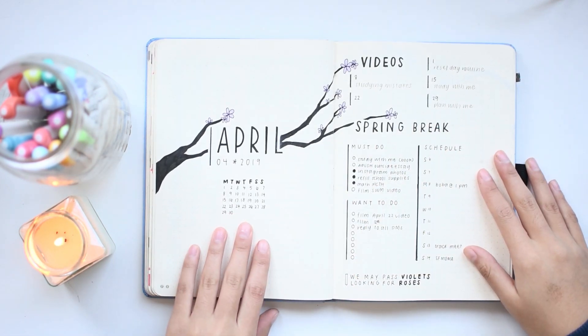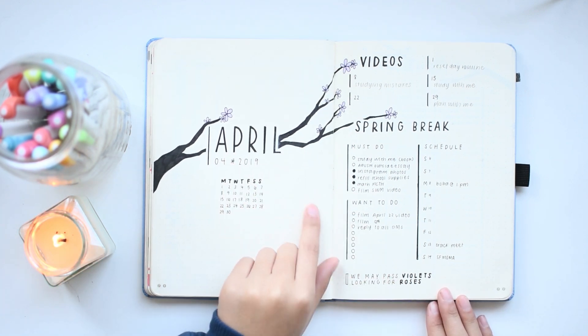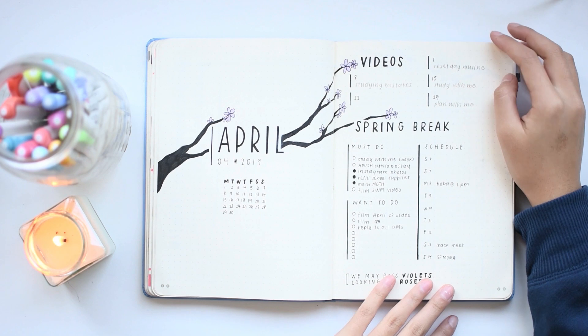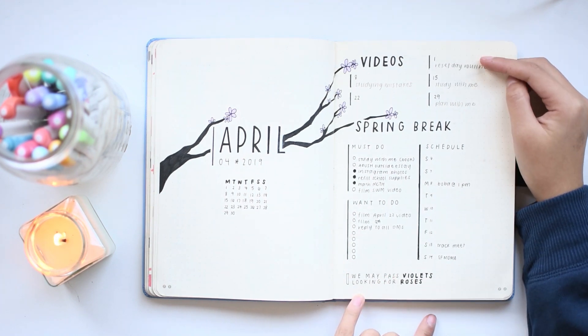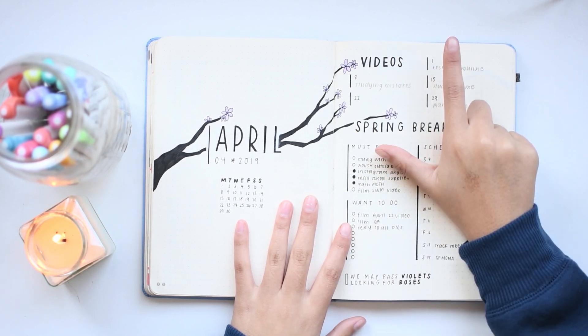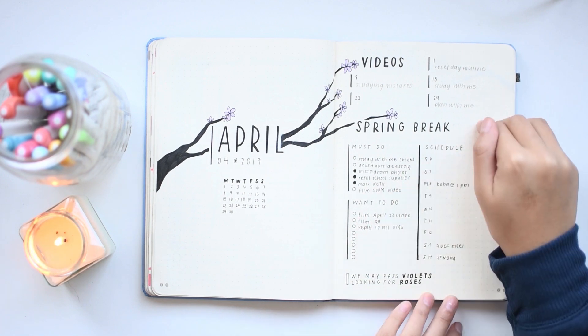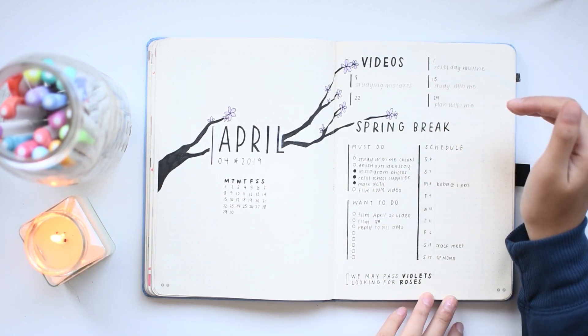This is my April setup. For April, I decided to do a purple cherry blossom inspired theme. You can tell that I just like plain black lines, which I'm a fan of because they look really cool and they don't take very long to set up. I would definitely say I progressed towards a more minimal style as my bullet journaling has evolved.